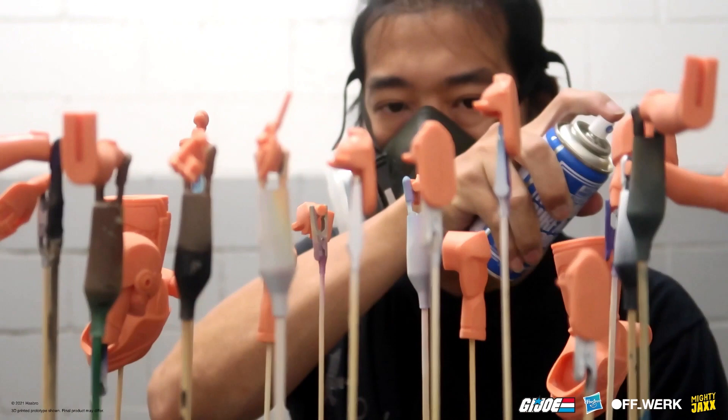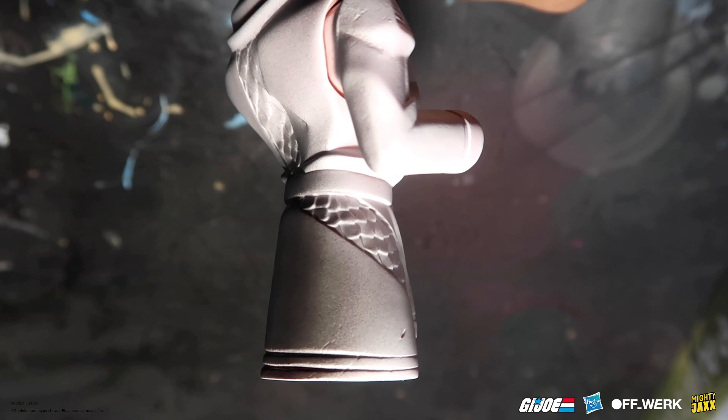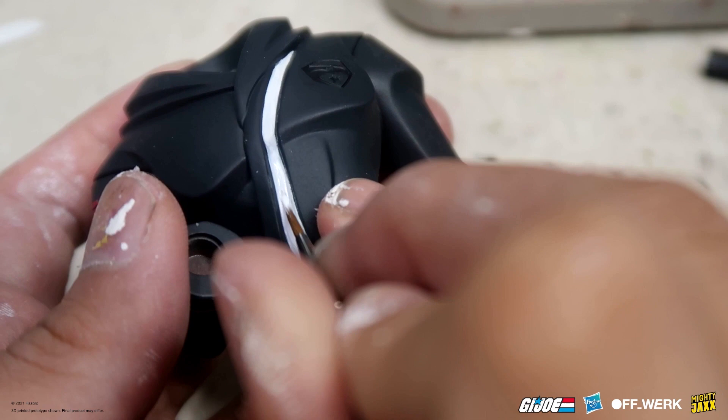For the priming process, we use a spray can to complete the process, and thereafter we're going to use an airbrush to do the blocking of the colours. This is done to spray up the main colours such as the flesh and base as well as the bathrobe. Thereafter, we go really detailed with a brush to finish up the very fine details.